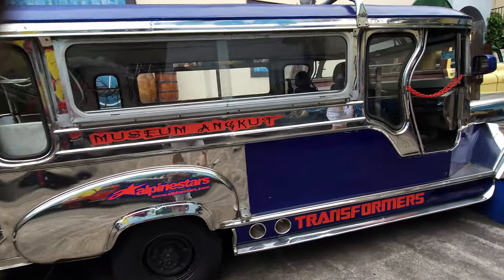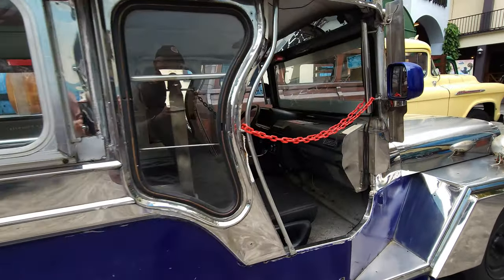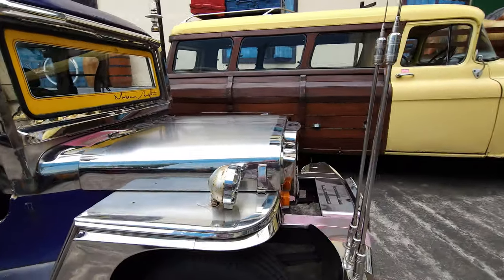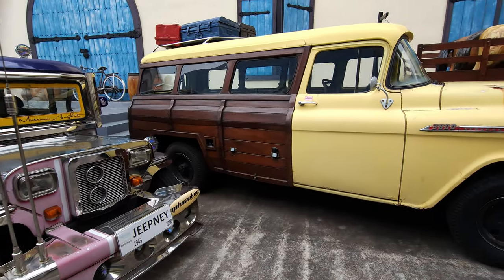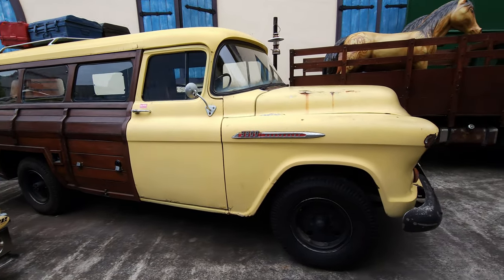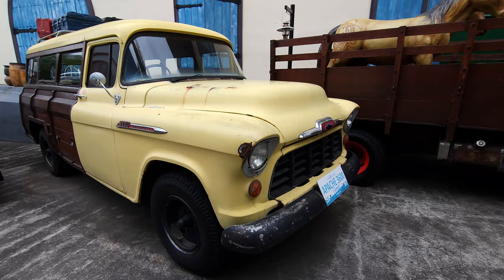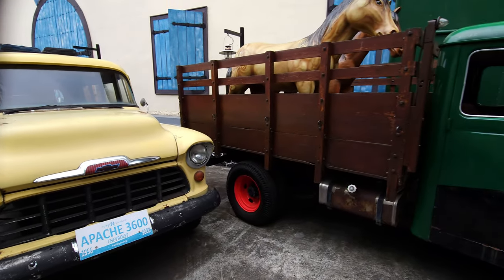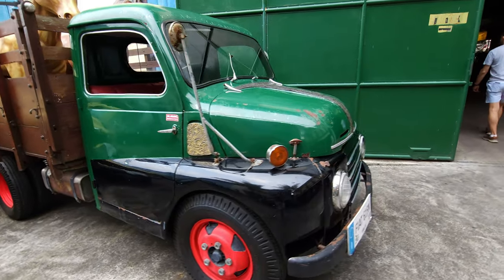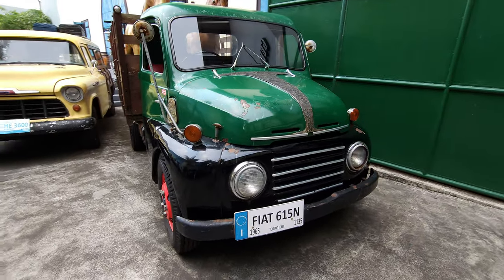Now from the sublime to the ridiculous — this crazy looking thing is a Jeepney. Not sure I'd want to be seen in one of those but interesting all the same. Beside it another American vehicle, this one is an Apache — that's a Chevrolet model, a forerunner of the Range Rover I guess. Beside that, not a Bedford but a Fiat.